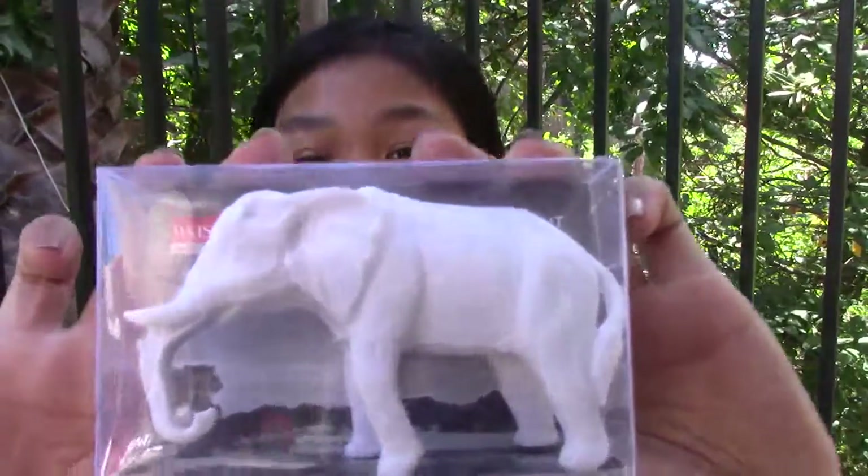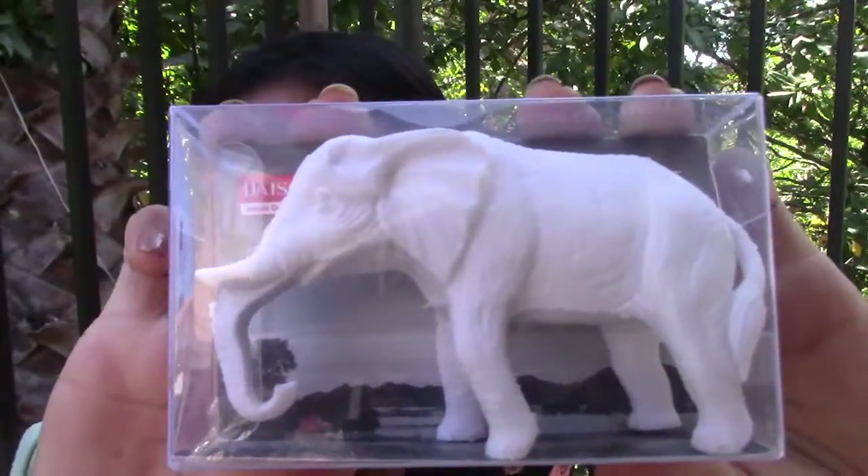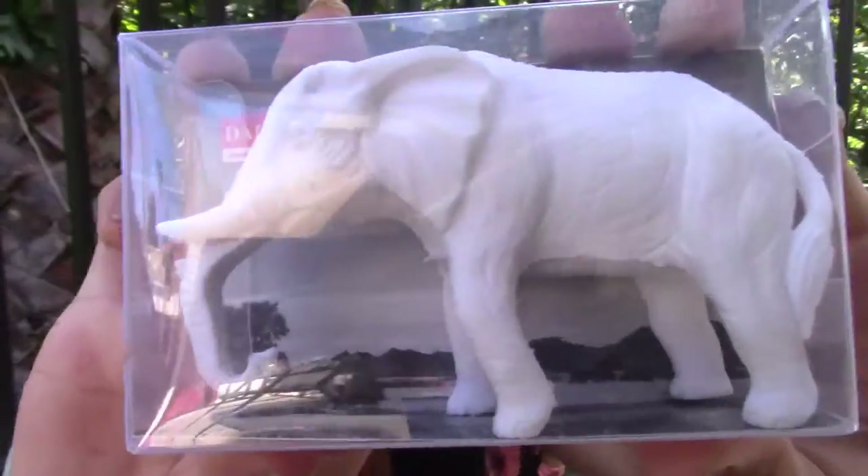Next place I went to was Daiso. I went there a few times. I got this elephant eraser, and it is amazing. Do you see it? It's glorious.